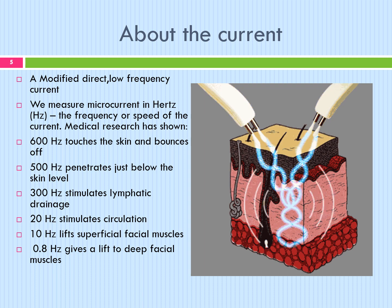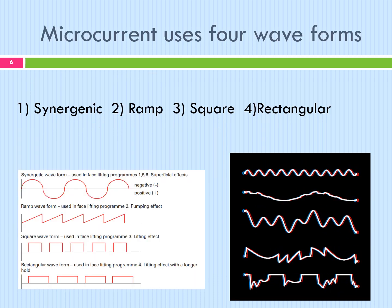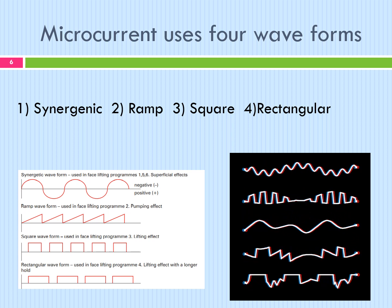Medical research has shown that 600 hertz touches the skin and bounces off. 500 hertz penetrates just below skin level. 300 hertz stimulates lymphatic drainage. 20 hertz stimulates circulation. 10 hertz lifts superficial facial muscles and 0.8 hertz gives a lift to deep facial muscles. Microcurrent uses four different waveforms: synergetic waveform, ramp, square, and rectangular.